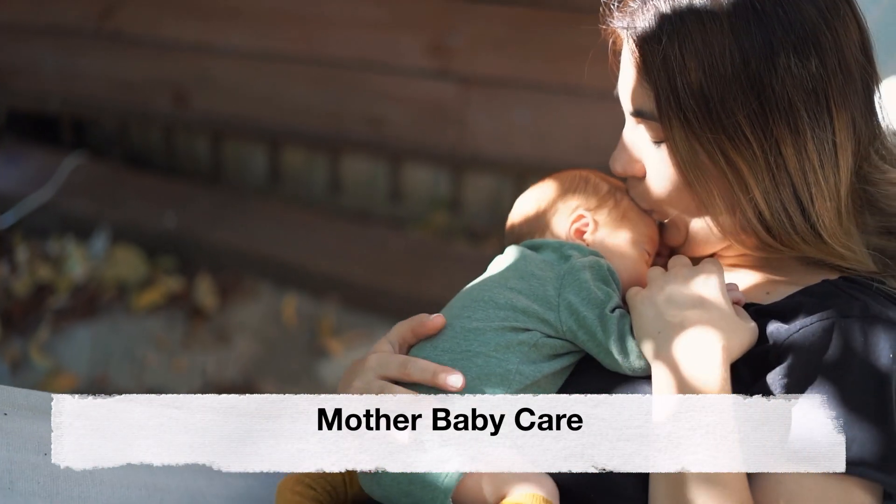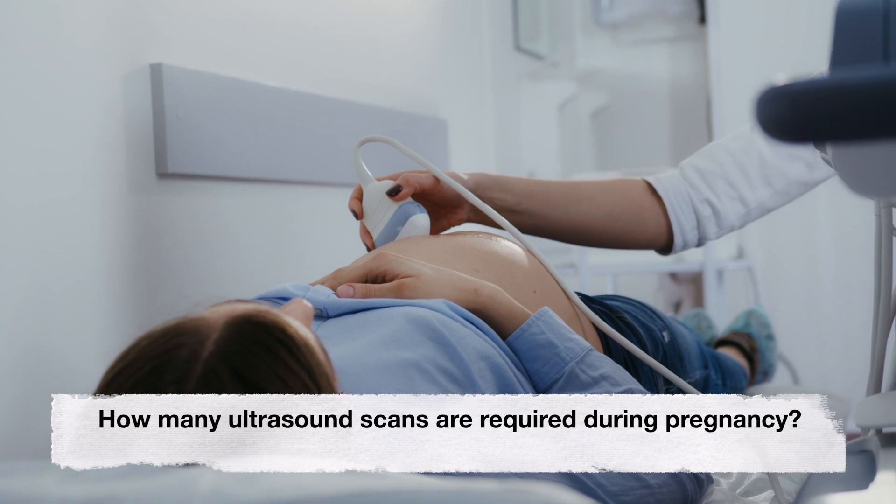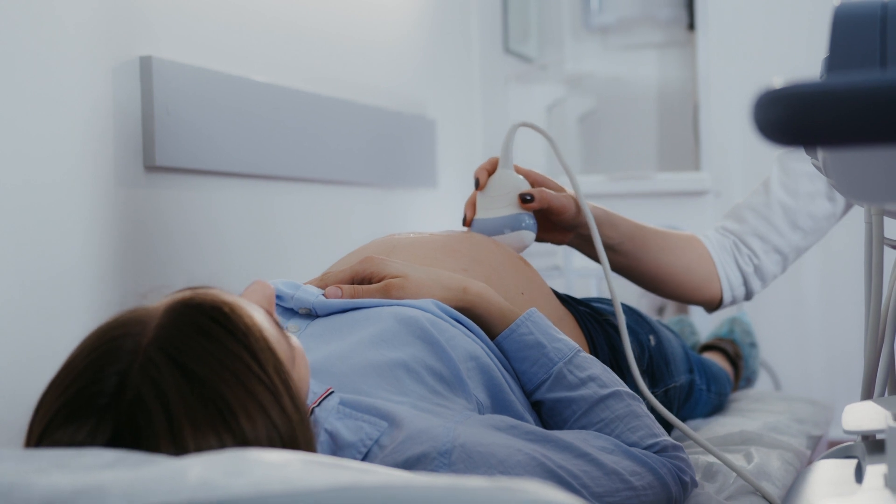Hey guys, welcome back to our channel. Today's video is about how many ultrasound scans are necessary during pregnancy.